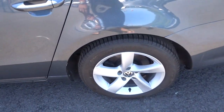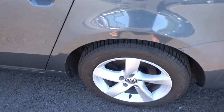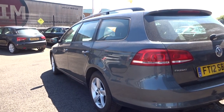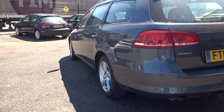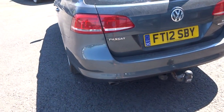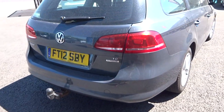Coming round to the near-side rear, the tyre — I'd guess at five or six mil — and the alloy is unmarked again. Looking up and down the vehicle, coming round the bumper, no damage; there are one or two light scratches due to the fact it's been used as an estate car.